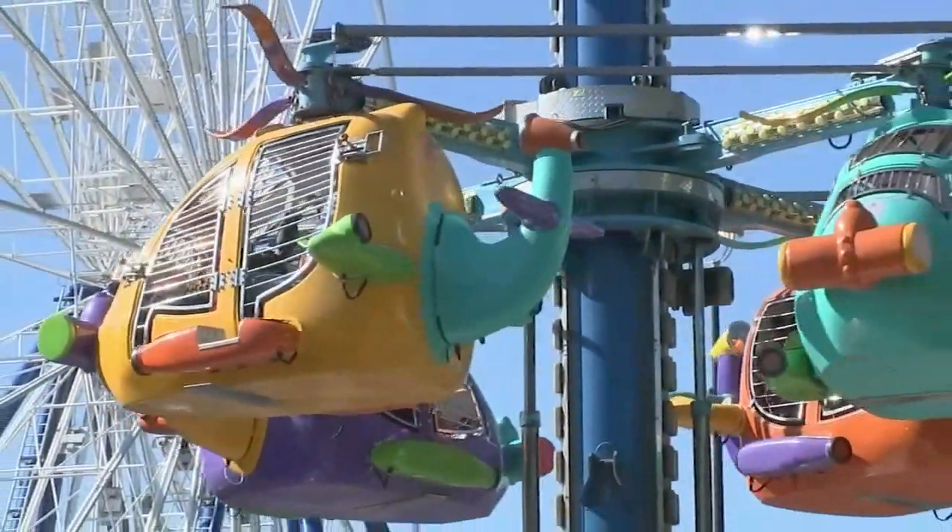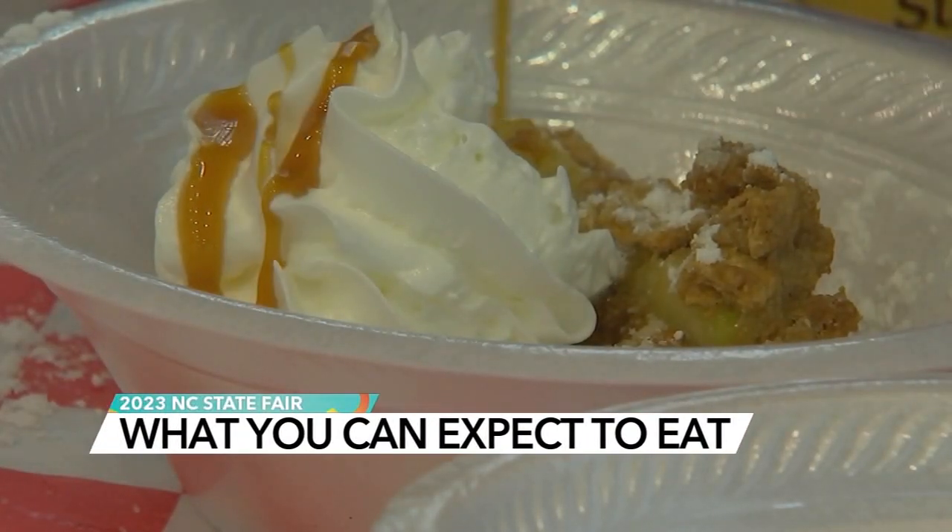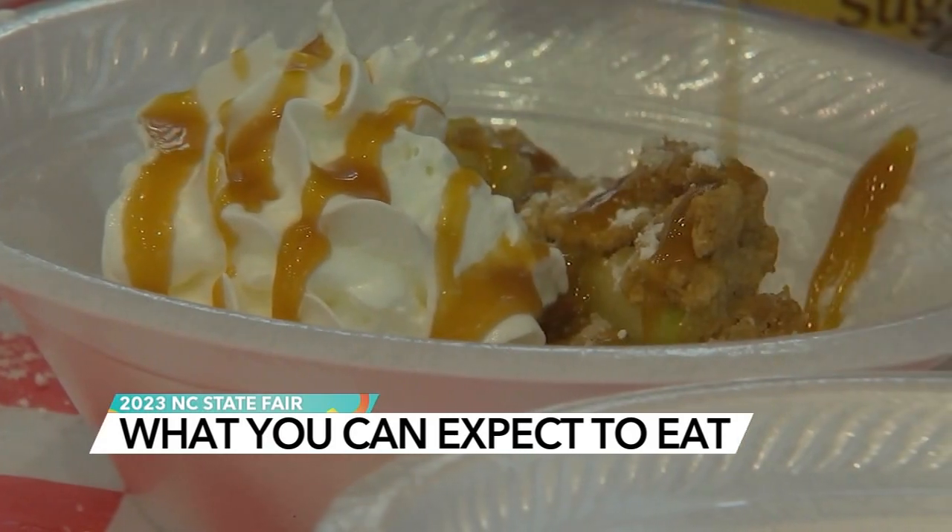If you're like me, you come for the rides but stay for the food. And this year's NC State Fair has so much to choose from. Every year we try to be a little bit more innovative than we were the year before. And I just love the State Fair.